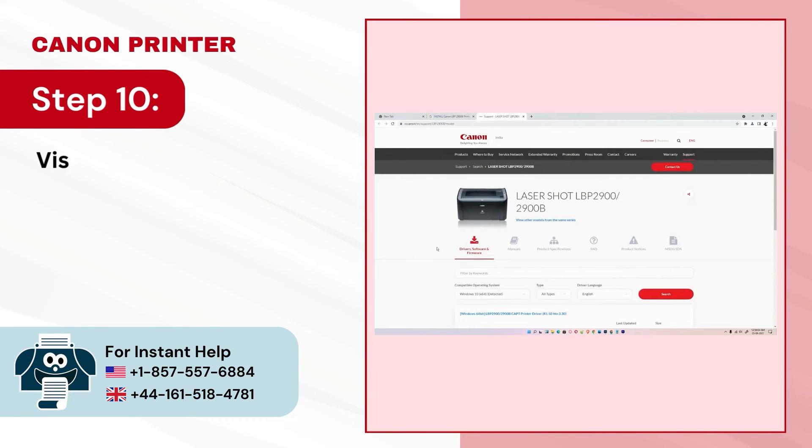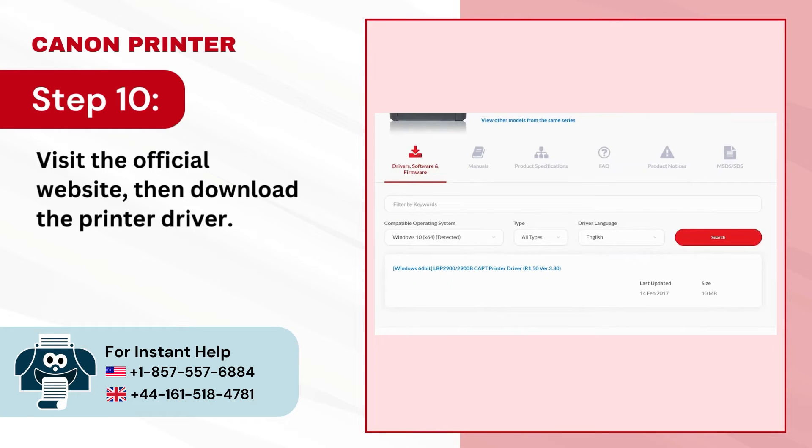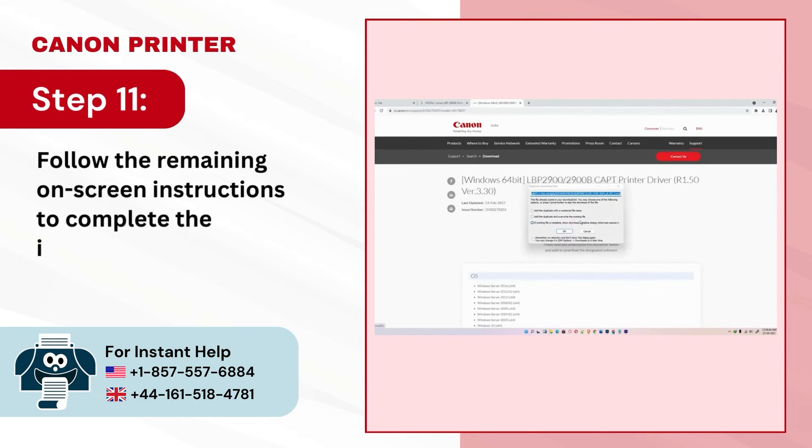Step 10 — visit the official Canon website and download the printer driver. Step 11 — follow the remaining on-screen instructions to complete the installation process.